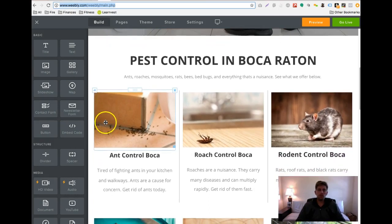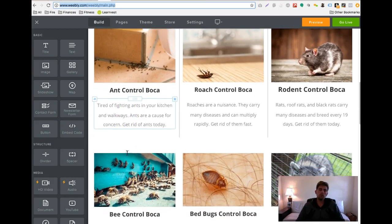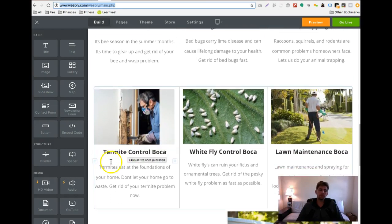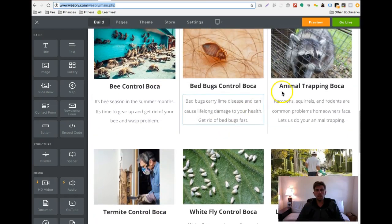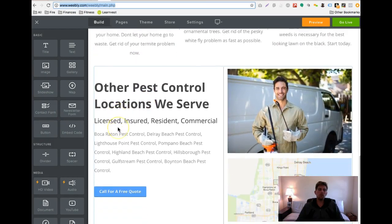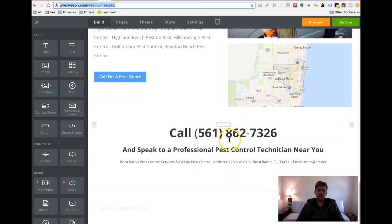This is a new look for you, so we want to highlight all your services — rodent control, bees, bugs, animal trapping. You know it's bee season, so a lot of people are searching for that. You'll notice all the terms here are what people type into Google, like 'termite control Boca' or 'animal trapping Boca.' So you're going to be really optimized and show up in Google better. It also highlights your locations and has a call to action to call you guys and get a quote.